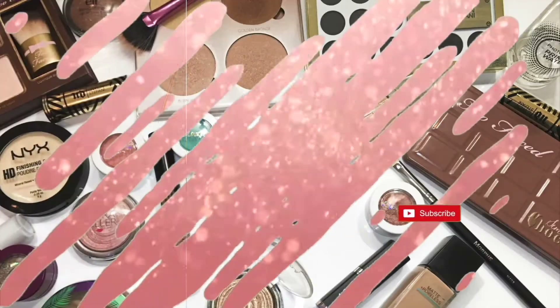Anyway, let's get into the topic of the video, which is my top five foundations. I'm going to start from number five working up to my number one, and I feel like I have a good mixture of high-end and drugstore. So the first one I'm going to start off with is the Wet n Wild Photo Focus Foundation in the Dewy finish.